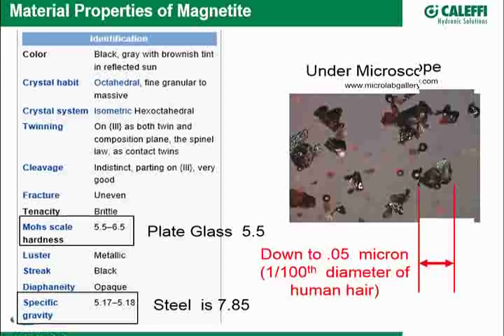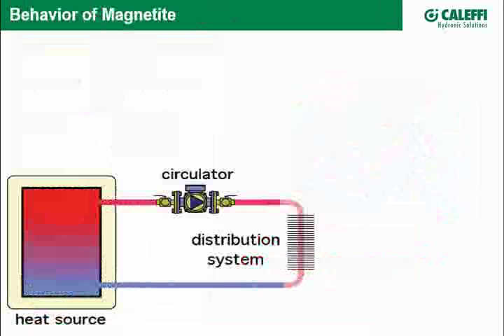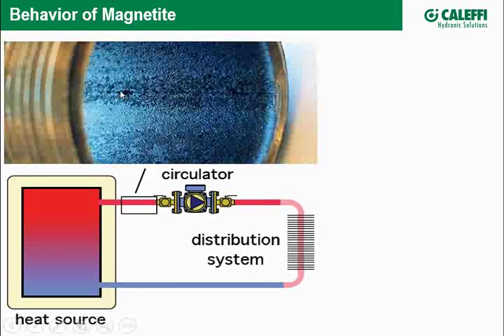So we're talking microscopic to small at best, and that presents some interesting issues. In a simple system with a heat source, a circulator, and a distribution network — magnetite forms from the oxidation of iron from water and oxygen. It can take place anywhere in the system. Let's say we have black pipe as our source of iron, and we look at the inside beginning to corrode — magnetite starts to form.